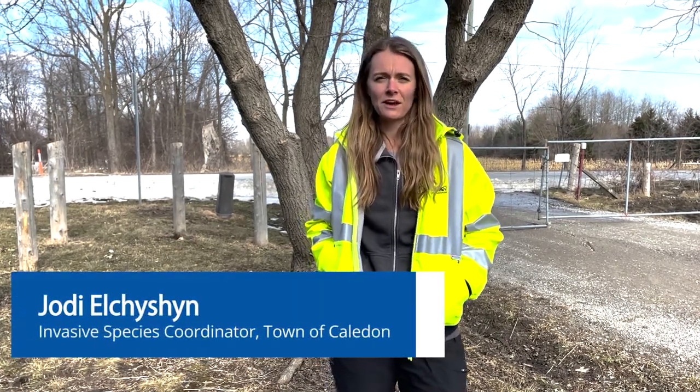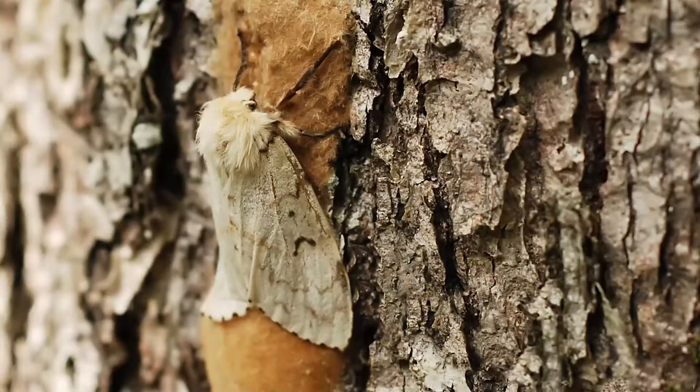Hey Caledon, my name is Jody Eltchison and I'm the Invasive Species Coordinator with the Town of Caledon. I'm here today to provide an update on what the Town is doing to manage the LDD moth in the municipality.